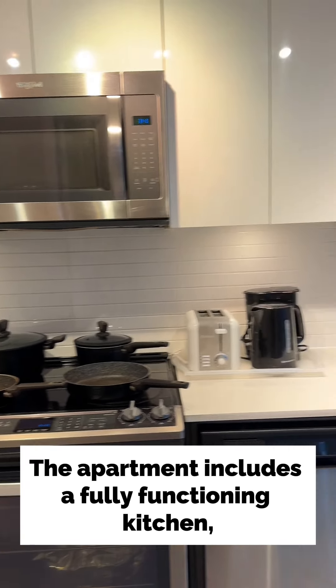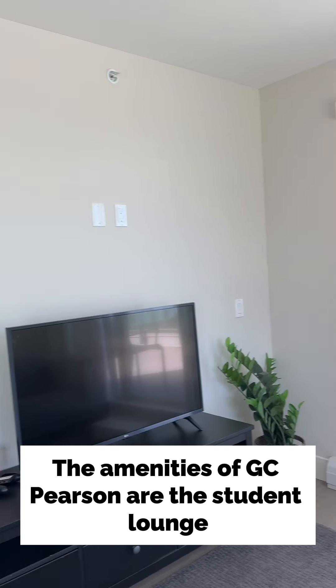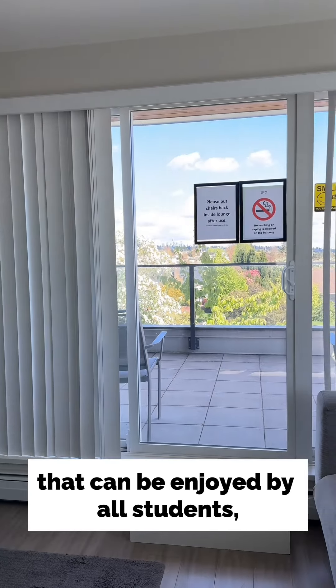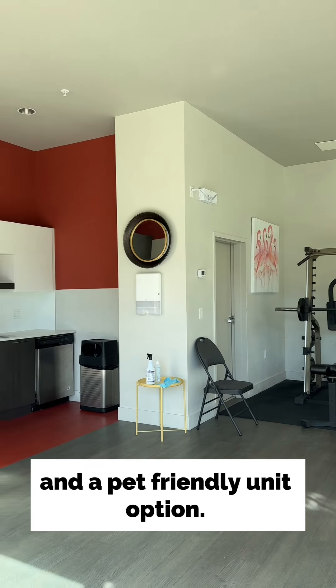The apartment includes a fully functioning kitchen, in-suite laundry, storage space, as well as high-speed wi-fi. Other amenities of GEC Pearson include a student lounge that can be enjoyed by all students, an on-site gym, underground parking and lockers, and a pet-friendly unit option.